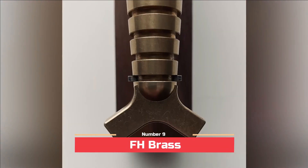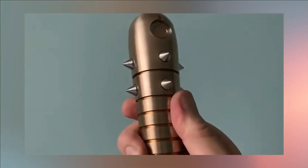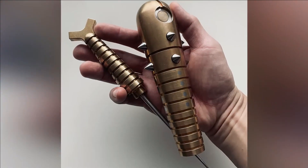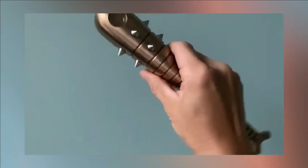Number 9: FH Brass. This self-defense tool can be best described as petite, charming, and formidable. F8 Brass, a bit-crafted from a single piece of solid brass, is skillfully manufactured by the esteemed company JHO Knize.